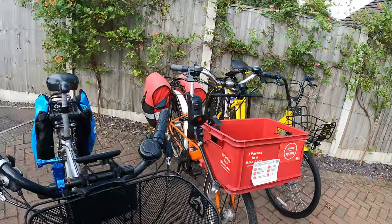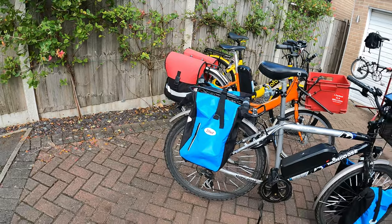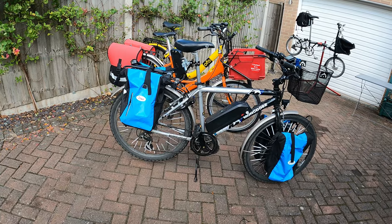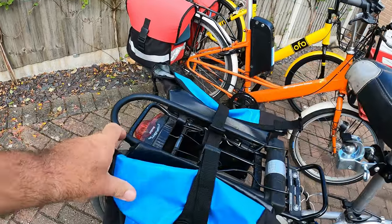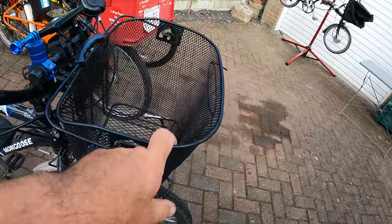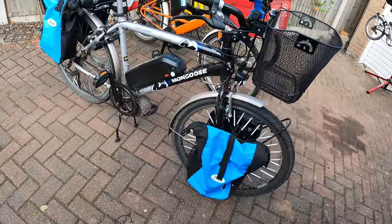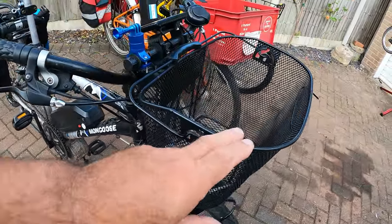That's an old Mongoose, ex-Center Parcs ioBike. I've got the Bafang mid-drive system on it, a set of cheap Audi panniers, and that luggage carries my stuff. It does the job.